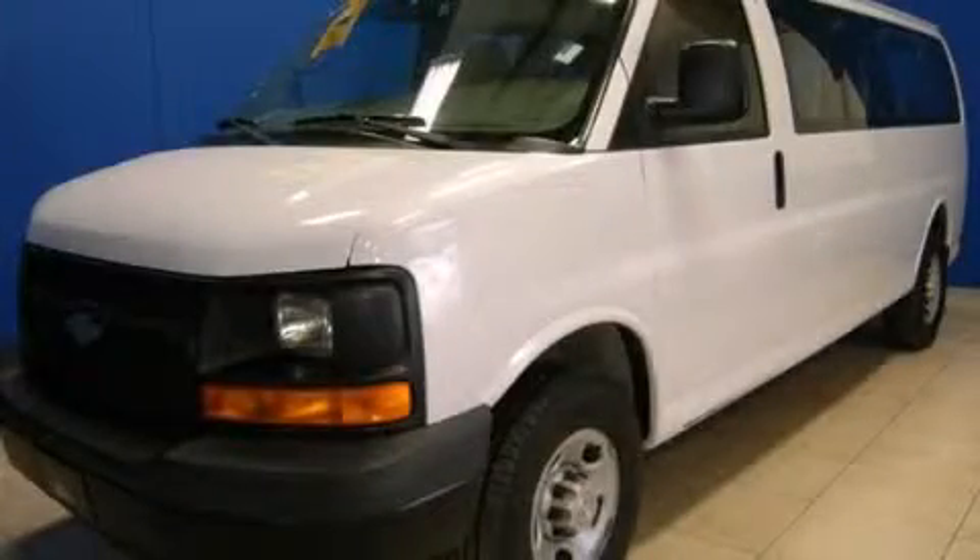Call now to find out how you can own this breathtaking vehicle. Thank you.